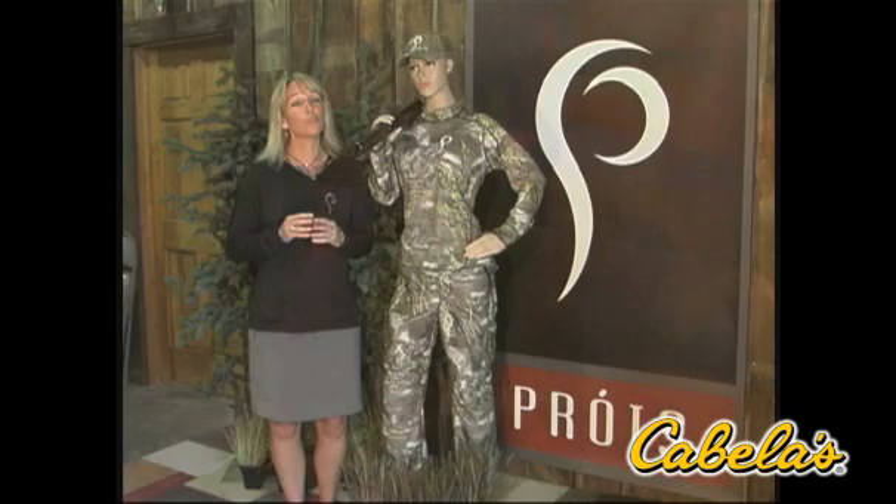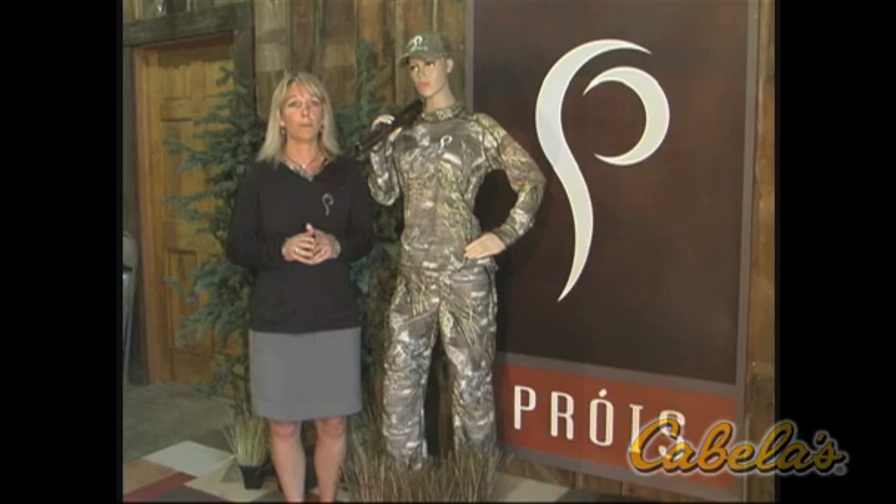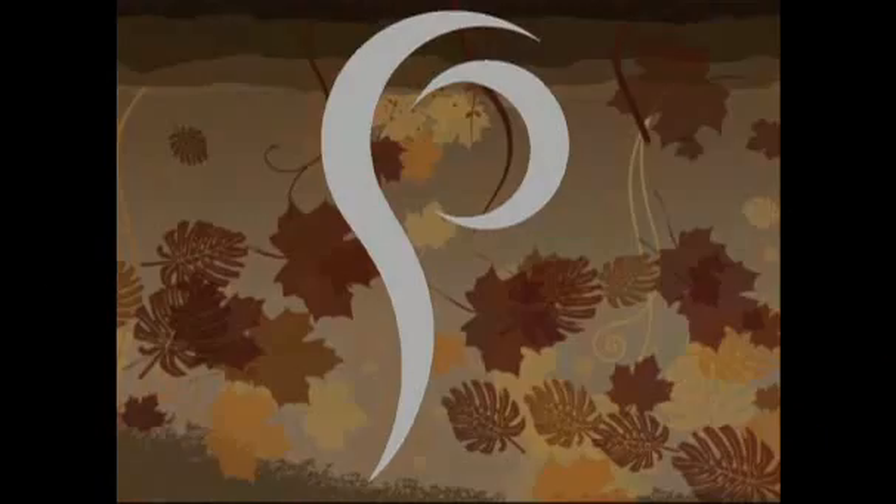The pants are available in the Realtree AP pattern, which is a perfect all-purpose pattern, and best of all, we're proudly made in the USA.